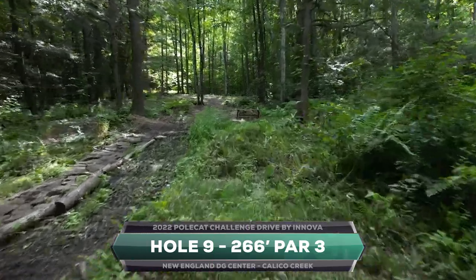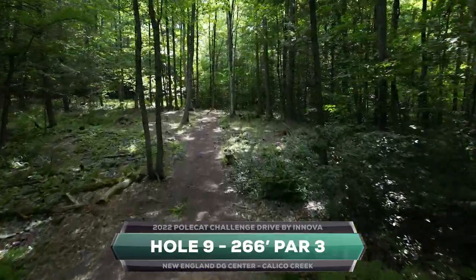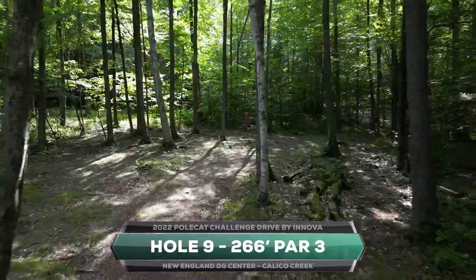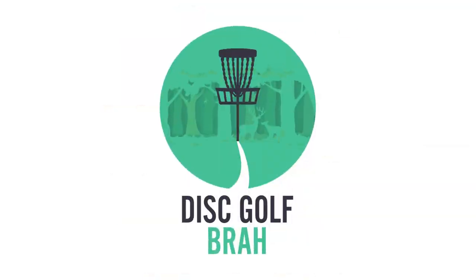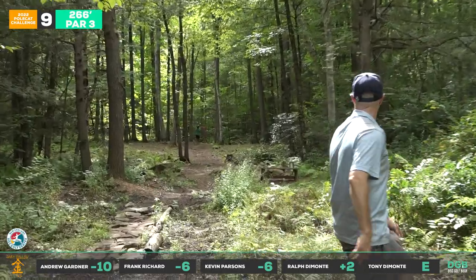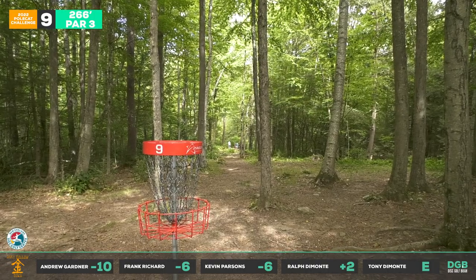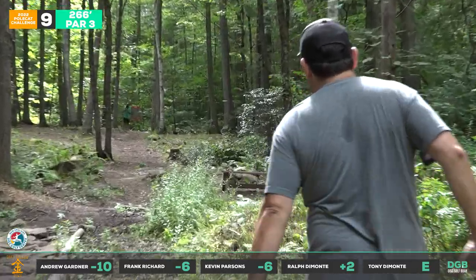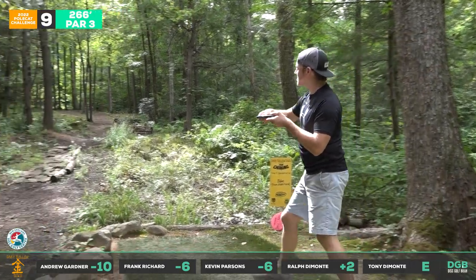Hole nine, 266 feet — the last hole on the front nine. A little more wide, a little more room to breathe, but still gotta get through. These holes all look the same on the drone — just a lot of trees, tight gaps — but they're all slightly different. You need to get the disc to turn in a different spot. This is pretty much straight — just minimal angle on the disc and it just keeps going. That's the beauty of the Polecat: it rides that angle all the way down.